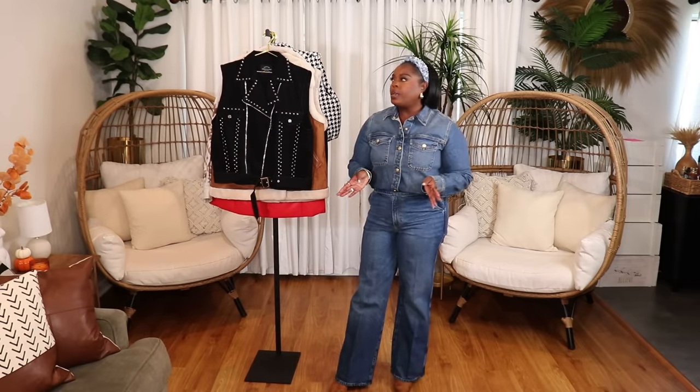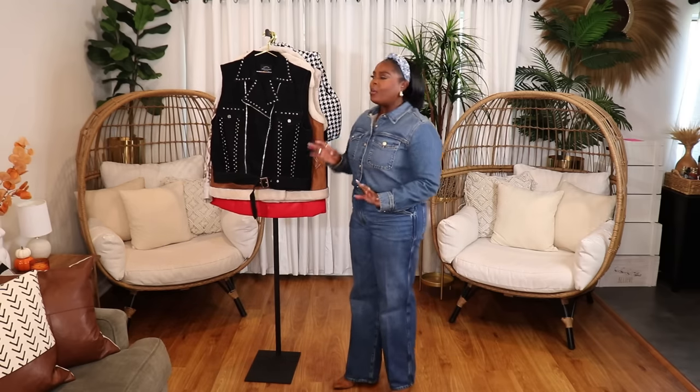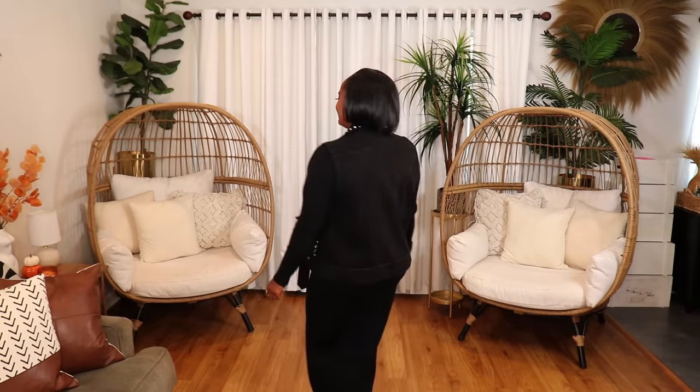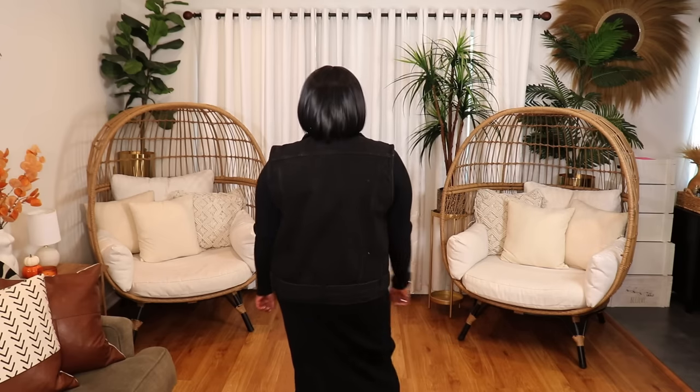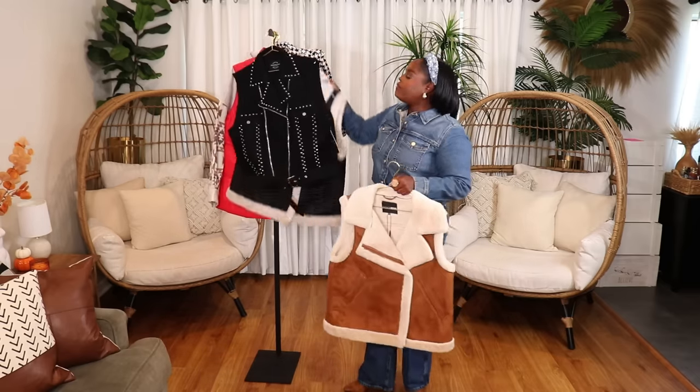Now for some outerwear pieces from Fashion Nova — these are basically a few vests. They're pretty thick and hefty. The first is this beautiful denim studded vest — very edgy and fun. It runs a little oversized and this is in a size extra large. If you want to add a little edge to your style, throw this on with some black denim or a black dress and some nice combat boots — that will make a really cute outfit. This is definitely going to get a lot of wear.